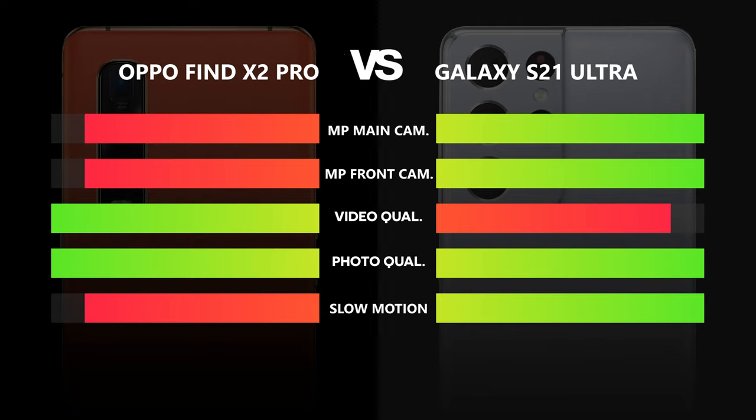We are always interested in your experiences, so feel free to tell us in the comments below what you notice about the camera feature on your device.